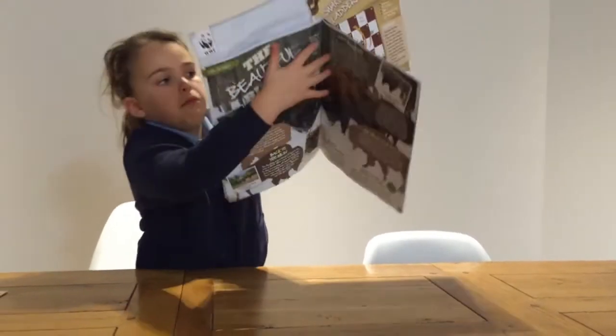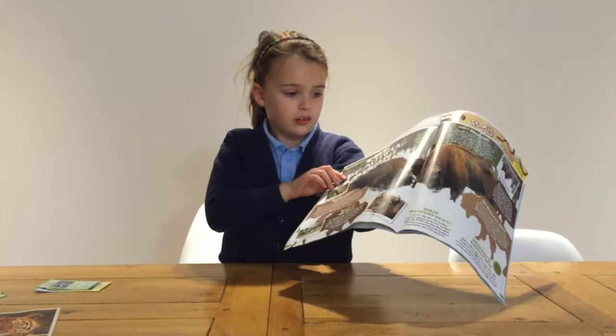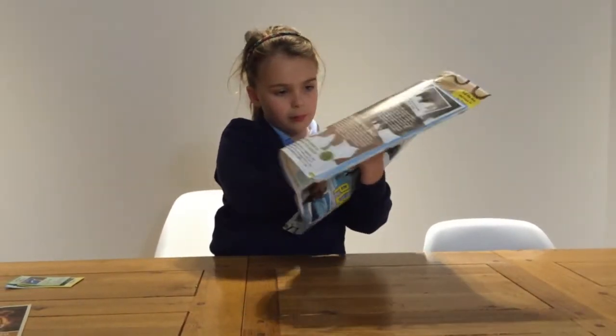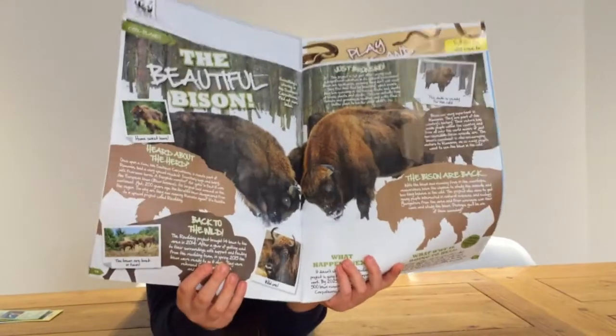It's a bison. Sorry? Bison. Bison? Yeah. So here — yeah, it says bison. Beautiful. Yeah, they're beautiful bison. Oh, they're bison. Never heard of bison before. They're beautiful. They're very strange but they're quite pretty.